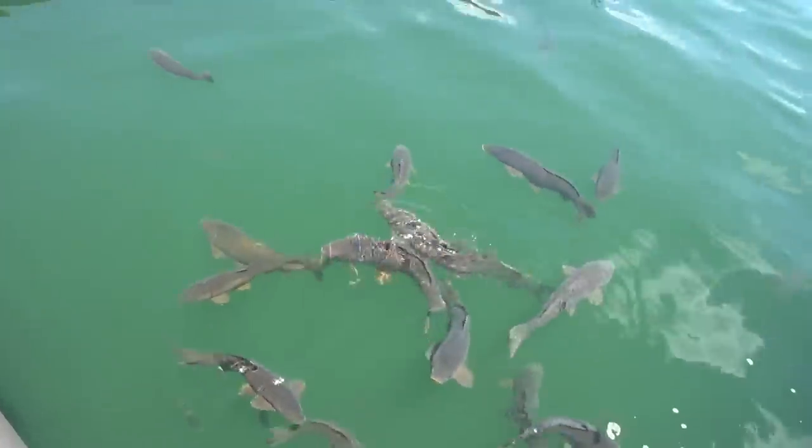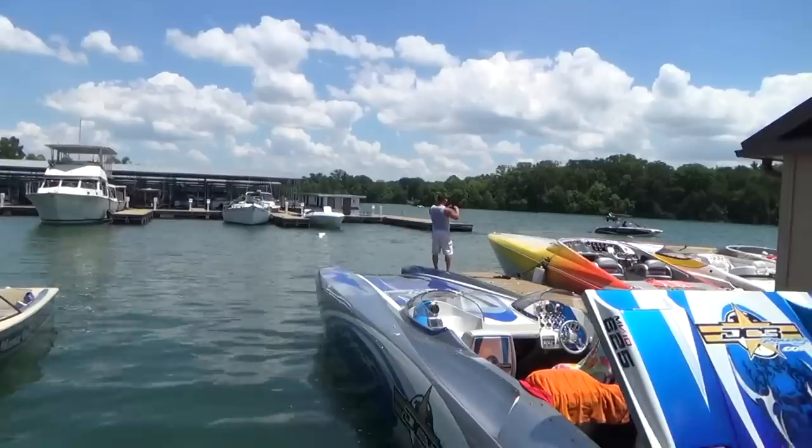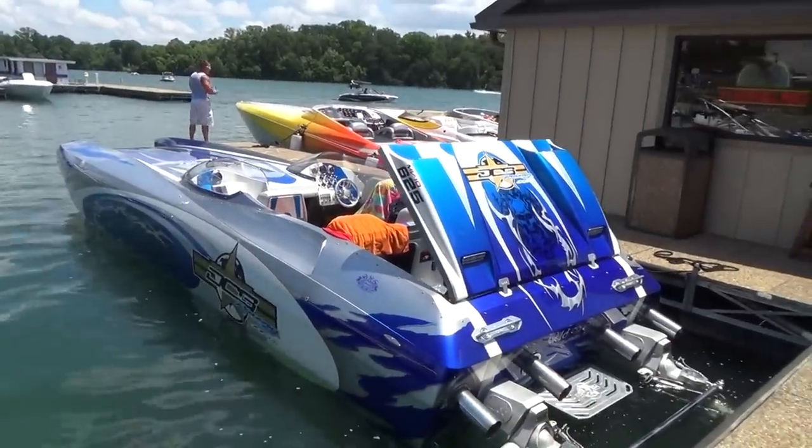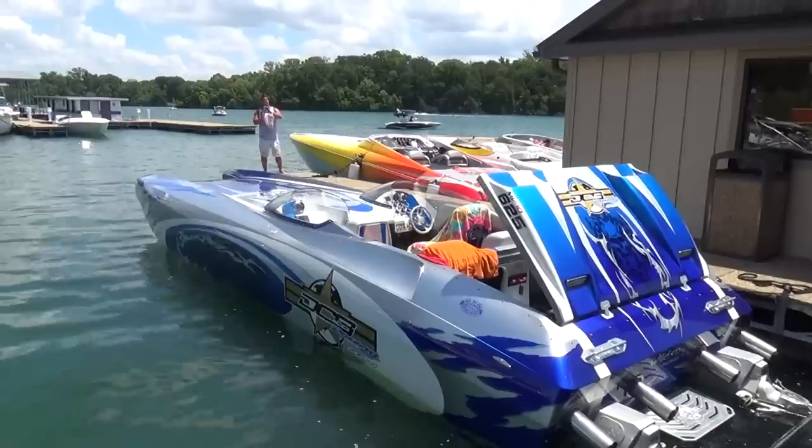Trying to escape this background music too, but anyways — that's cool. Wild side. That's a cool boat for sure.